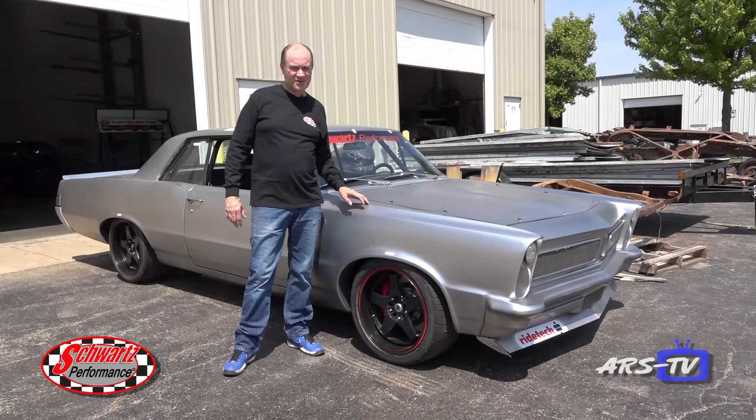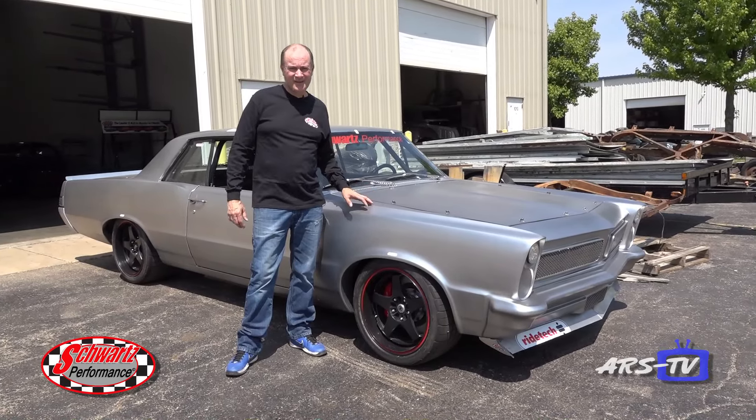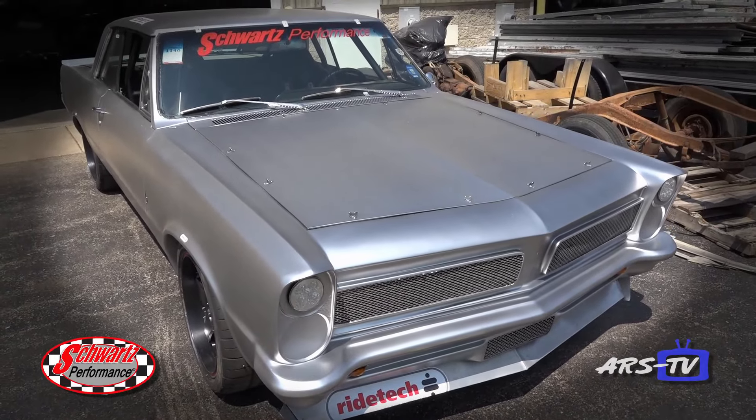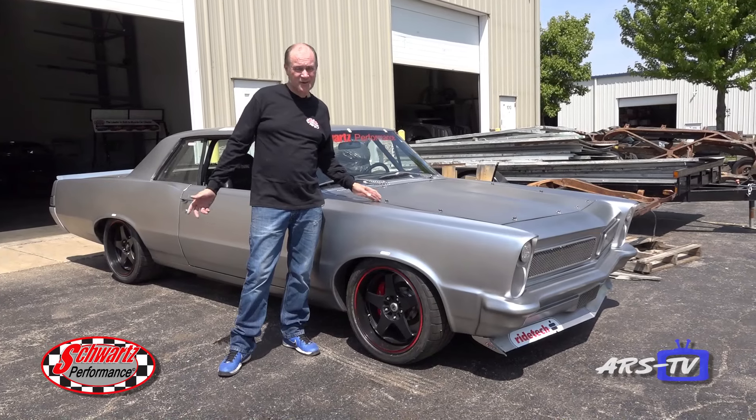What's this — a silver 65 Pontiac Tempest? Yeah, it's our shop car and we plasti-dipped it, courtesy of Chicago Dipped. So it looks like a nice fresh paint job but it's actually something you can peel off if you don't like the color.